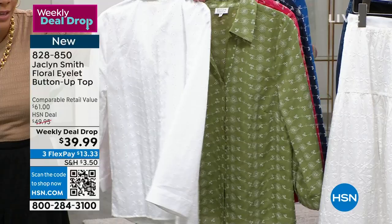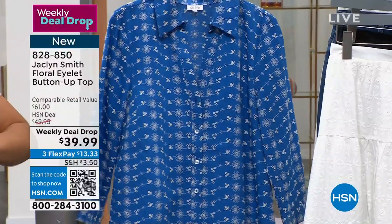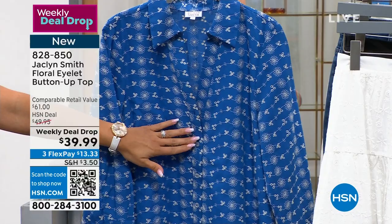Jacqueline, look how breathtaking you look — you look gorgeous. You look gorgeous, Nicole. Jacqueline, you're in my Pucker Tee from March, thank you. We only have 180 of these tees left, by the way. I'm so glad we're starting with the eyelet top because I think it says summer.